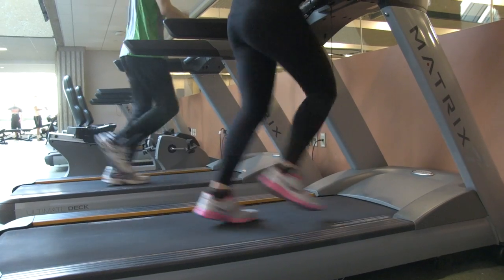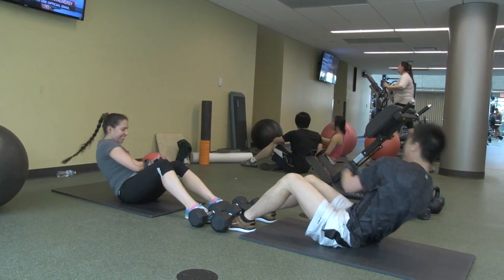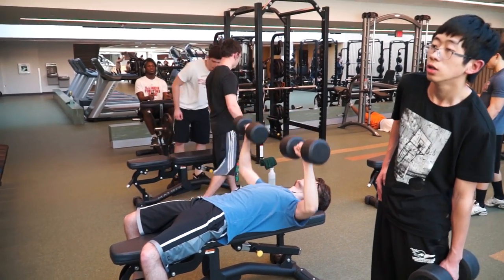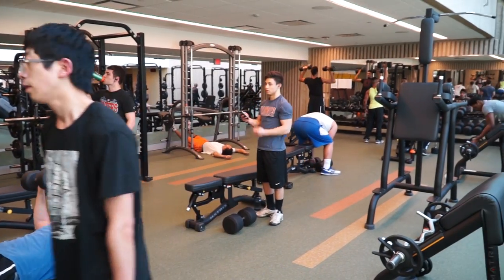They can literally see the fruits of their tax dollars here at work. Membership is free to all full time students, with discounted prices offered to all part time students and residents of the area.